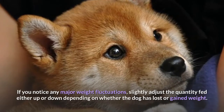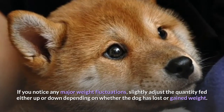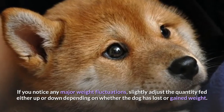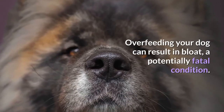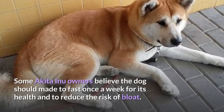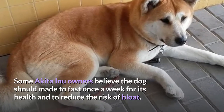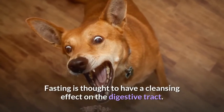If you notice any major weight fluctuations, slightly adjust the quantity fed either up or down depending on whether the dog has lost or gained weight. Overfeeding your dog can result in bloat, a potentially fatal condition. Some Akita Inu owners believe the dog should be made to fast once a week for its health and to reduce the risk of bloat. Fasting is thought to have a cleansing effect on the digestive tract.